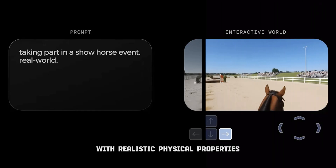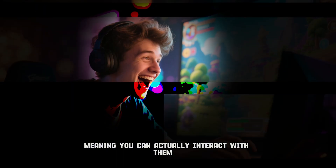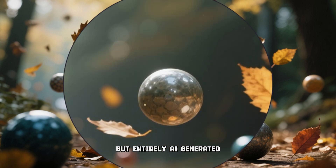Objects in Genie's world behave with realistic physical properties, meaning you can actually interact with them — almost like an open-world video game, but entirely AI-generated.